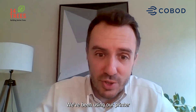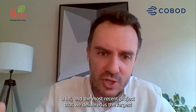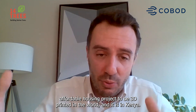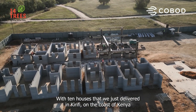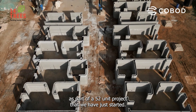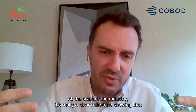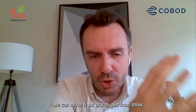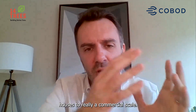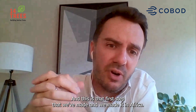We've been using our printer a lot, and the most recent project that we delivered is the largest affordable housing project to be 3D printed in the world. It is in Kenya — 10 houses that we just delivered in Kilifi on the coast of Kenya, as part of a 52-unit project that we have just started. We are super happy with these first 10 units. At the scale of the industry it's a clear milestone showing that we can move from prototypes and show houses to a real commercial scale, and we made it in Africa.